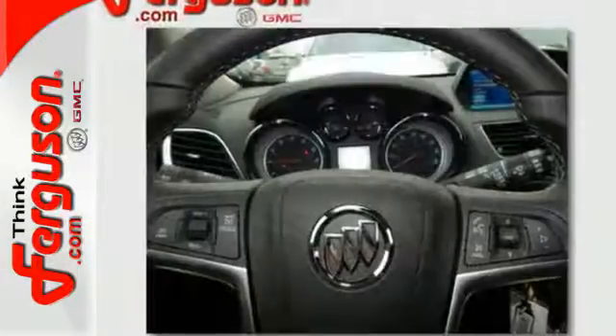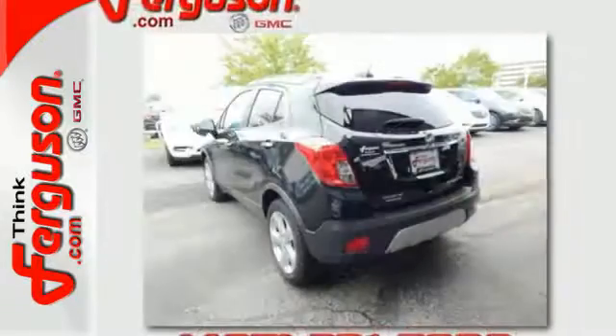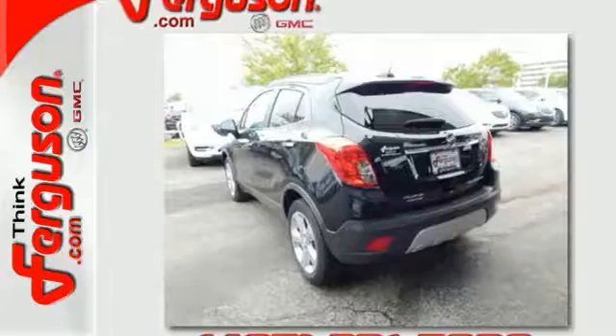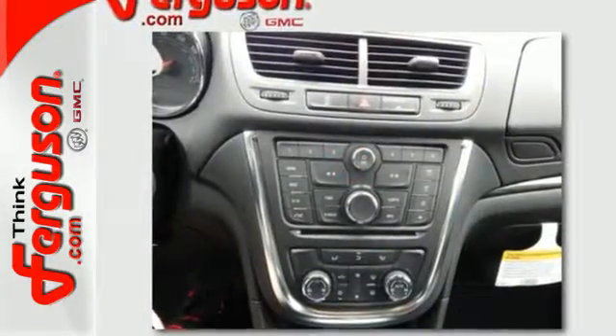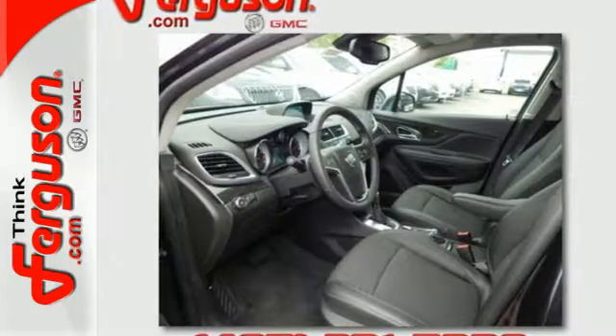Use your voice to control Buick IntelliLink and stay connected with great signal quality using OnStar with 4G LTE Wi-Fi. You'll appreciate safety features like Stabilitrack and 10 airbags, and the ability to see objects while in reverse with a rear view camera.